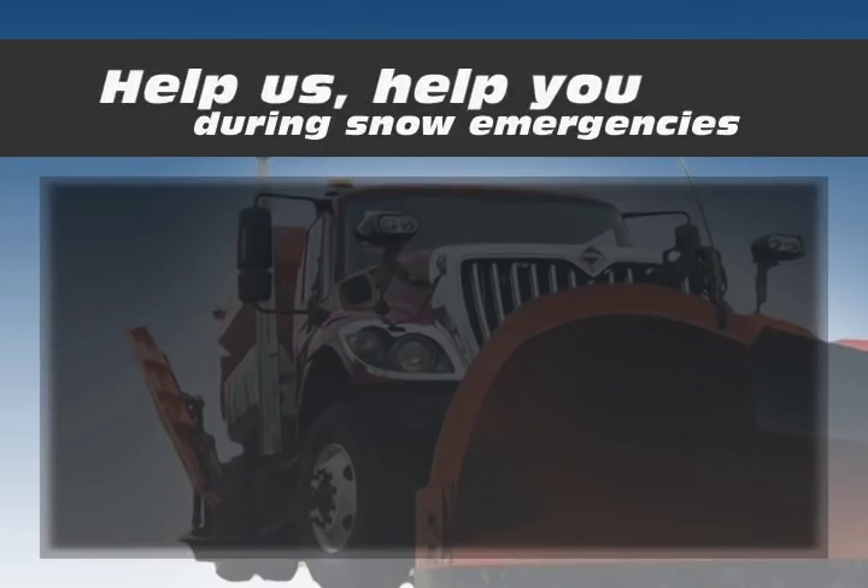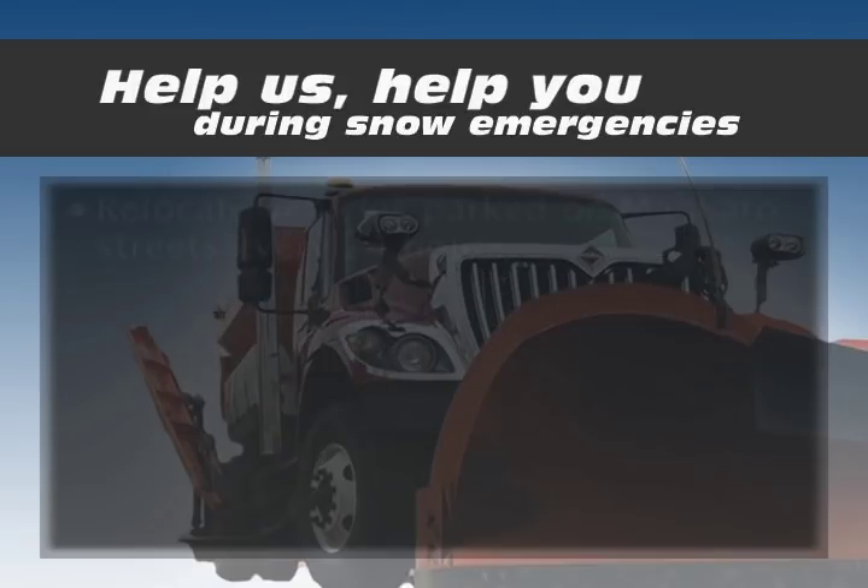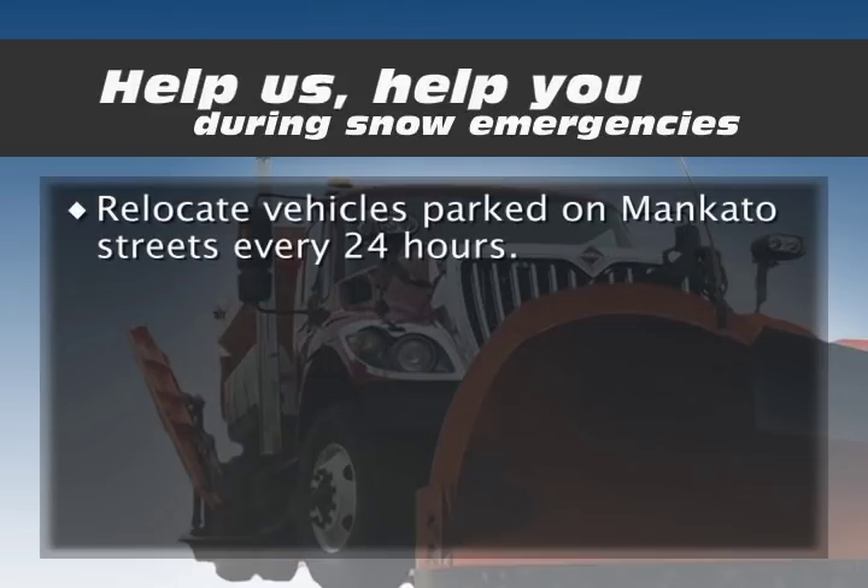Help us help you during snow emergencies so snow can be removed quickly and efficiently. During a snow emergency, there is no parking on Mankato streets. Residents can park in the Mankato Place or Civic Center ramps at no cost, or in their yards. Relocate vehicles parked on Mankato streets every 24 hours.